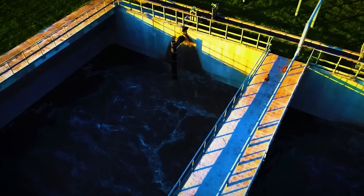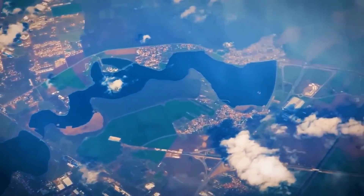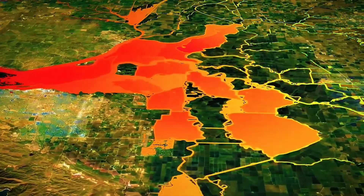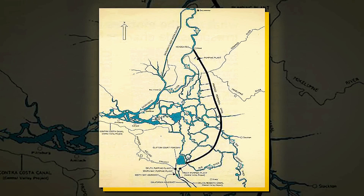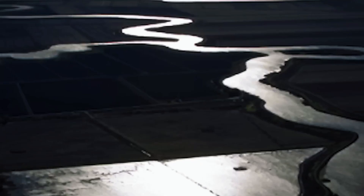Efforts to address this divide date back to the 1940s, giving rise to landmark projects like the Central Valley Project (Federal) and the State Water Project (State Run), which continued to serve as lifelines for cities and farms. By the 1960s, California was eyeing even bolder solutions, including a massive open channel known as the Peripheral Canal, designed to bypass the sensitive Sacramento-San Joaquin River Delta.